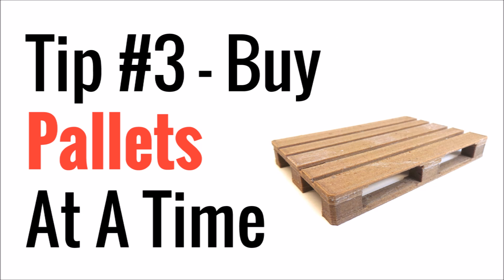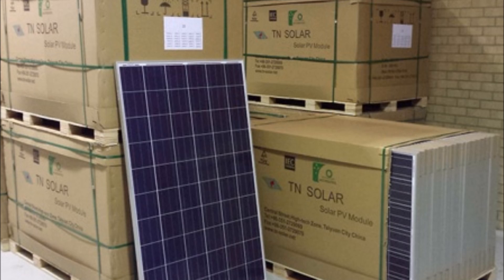Tip number three is buy pallets of solar panels at a time. If you can't follow tip number two and you have to get the bigger panels for inverter or charge controller reasons, then get whole pallets at a time. By doing this you're going to get a huge bulk discount. I've seen wholesale prices go down to as low as 33 cents per watt for some pallets. Typically when you're shipping freight they're going to charge you for the pallet and not necessarily for how much stuff is stacked on the pallet.